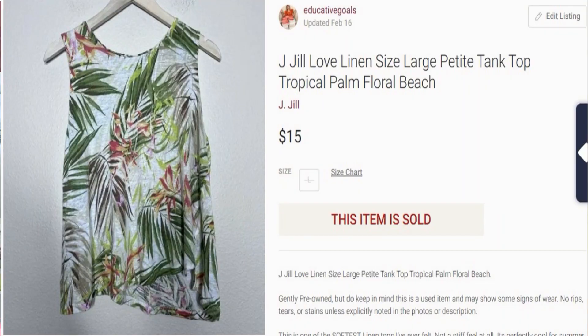This next piece also came from a ThredUp Rescue box with a cost of goods of roughly $2. This was a J. Jill linen shirt. It sold for $15 with no shipping discount, so that gave me $12 of profit and then taking out my approximate $2 cost of goods.